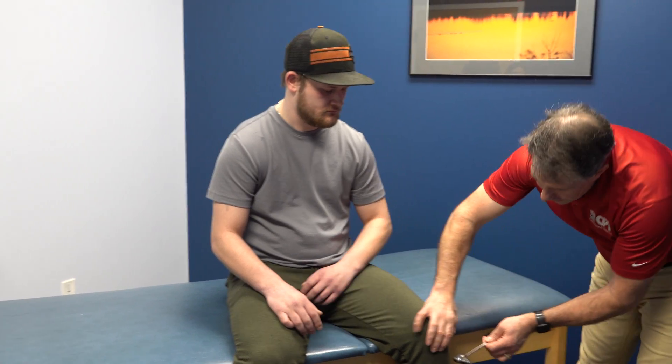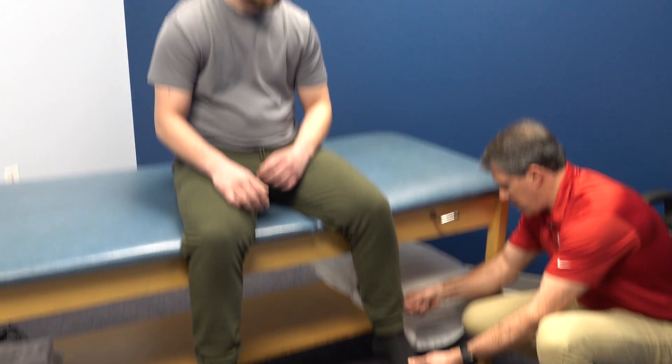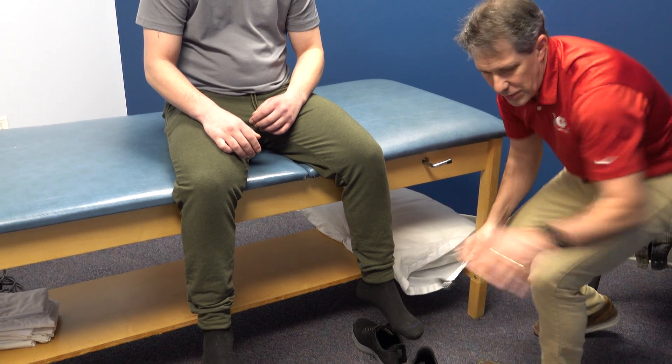If we go down here and check his patella tendon reflex, it's very brisk. Same thing with his Achilles — it's very sharp.